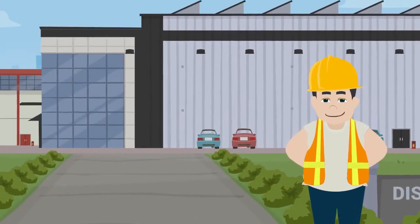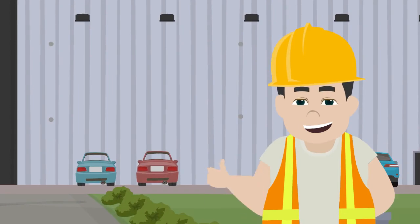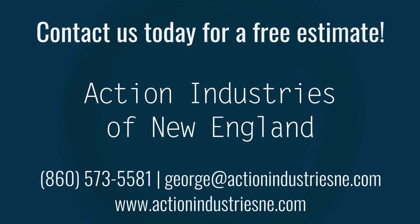Be like Steve and make workplace safety your top priority. Contact us today for a free estimate.